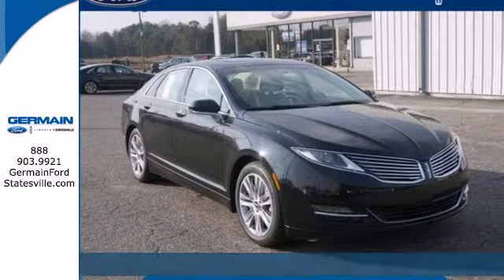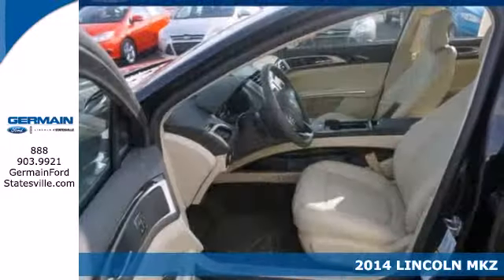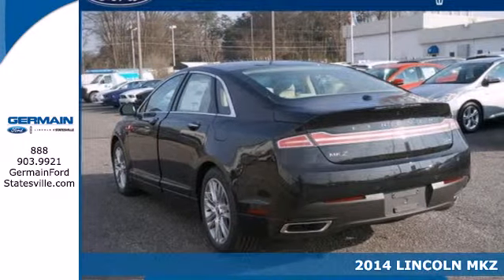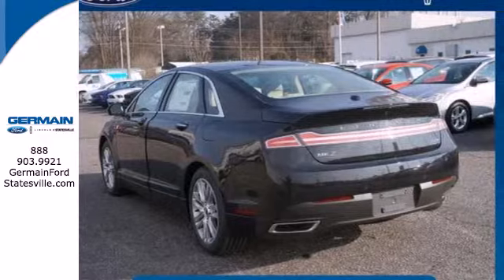It's a 2014 Lincoln MKZ Hybrid. This luxury sedan is elegant in its simplicity. Controls are laid out in a thoughtful and intuitive manner for a heightened driving experience.